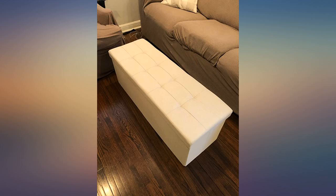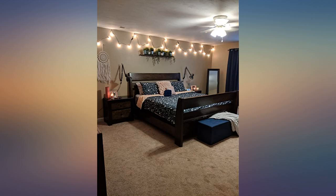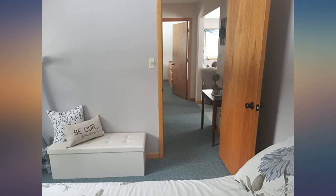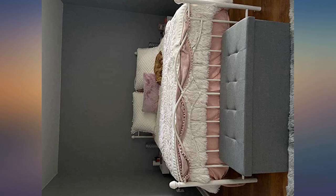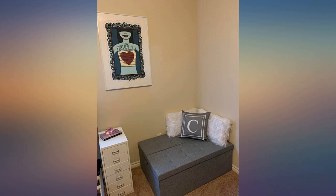I was very surprised by this bench. For the price, I figured it would be flimsy and or cheap looking, but this thing is solid. You would never know it's a fold-up bench once put together, which takes 2 seconds. My boyfriend and I are able to sit on it together with no worries. Awesome bench. Thank you, I love it.